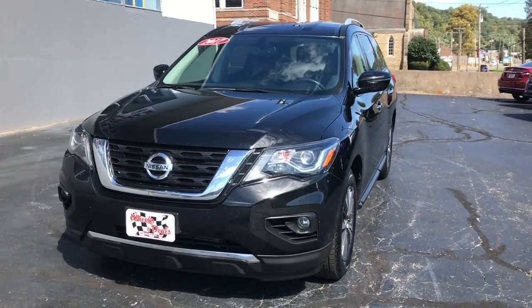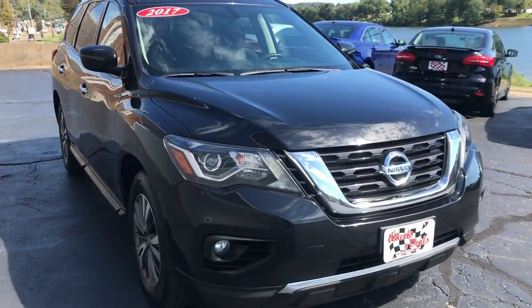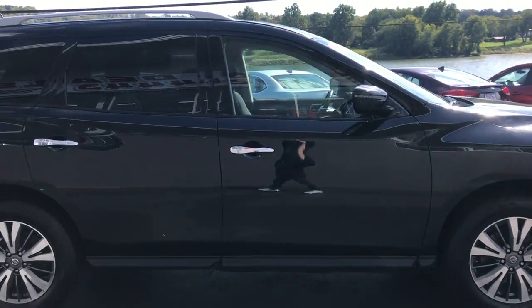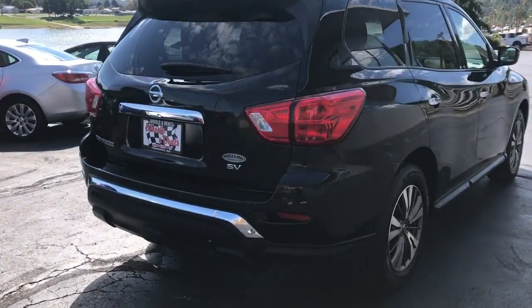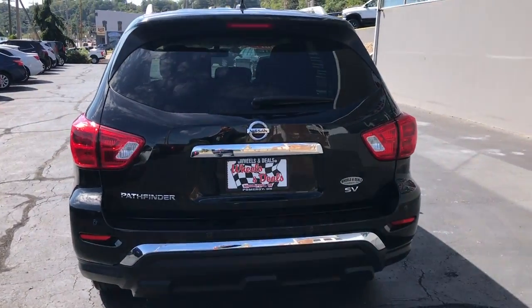We've got a 2017 Nissan Pathfinder. This SUV does have third-row seating. Very nice interior in this SUV — you're going to see here in just a minute. Do a quick walk around and show you what the body looks like. Go back here and show you the back end of this car.